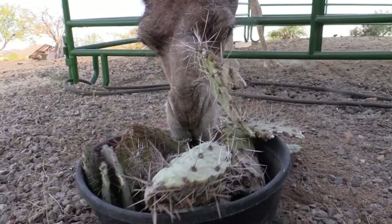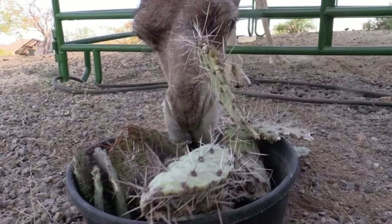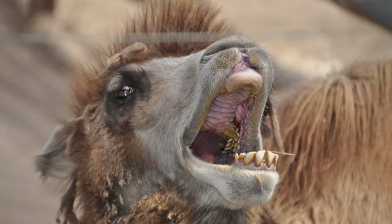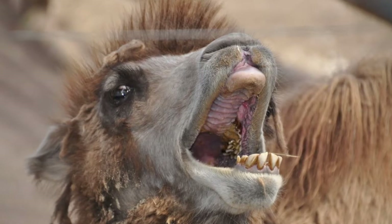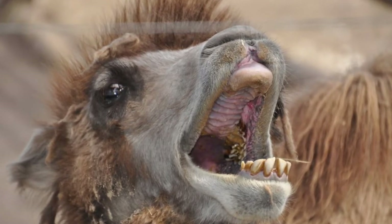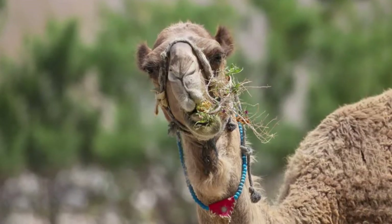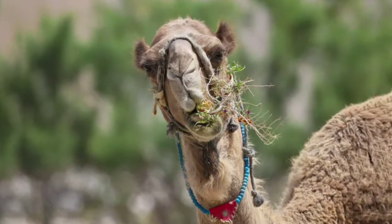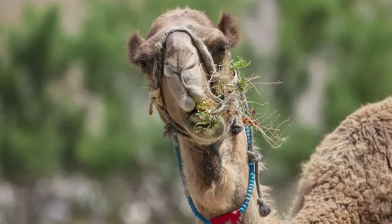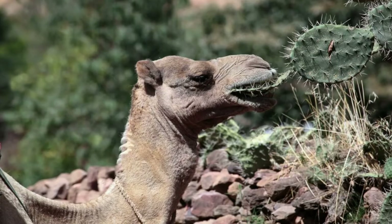To eat thorny desert plants, the inside of the camel's mouth is lined with raised cone-shaped hardened structures called papillae. The papillae consist of keratin, the same sturdy material our fingernails are made of. These papillae slide the needles of cactus vertically down the throat and protect the internal cheeks, mouth, and tongue from scratches and injuries.